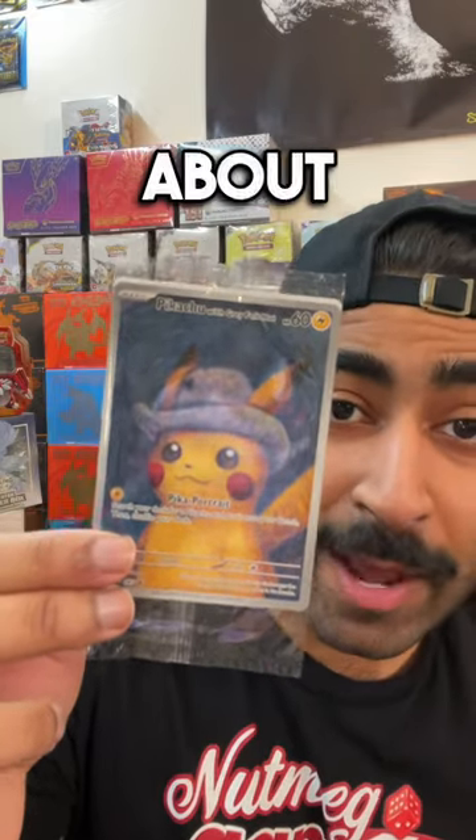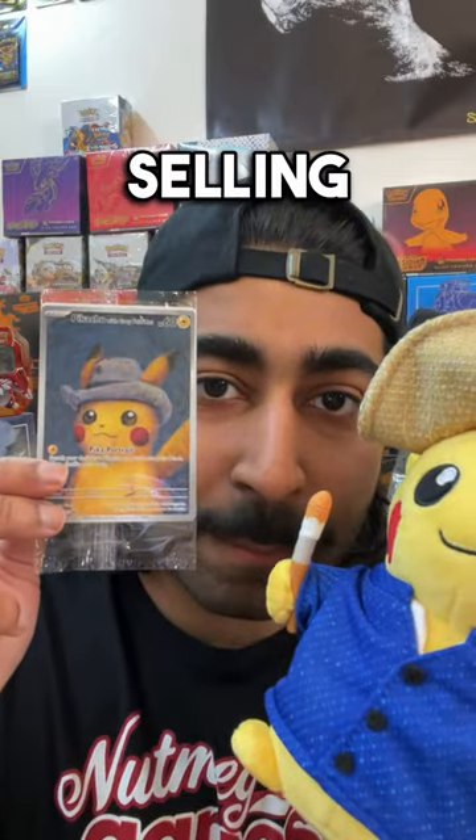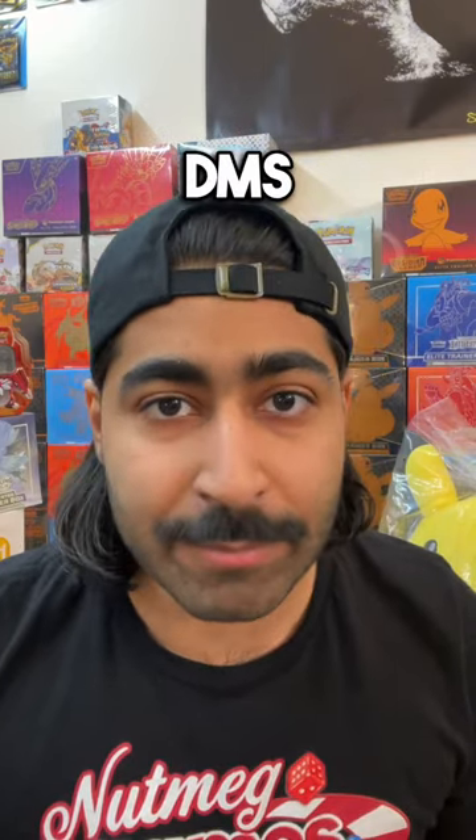This card is being talked about all over the world at this moment. With that being said, I will be selling both of these together for a grand total of $7,000. So please hit my DMs if you want.